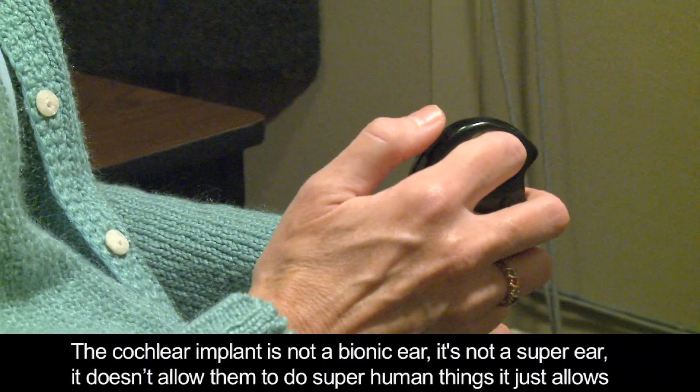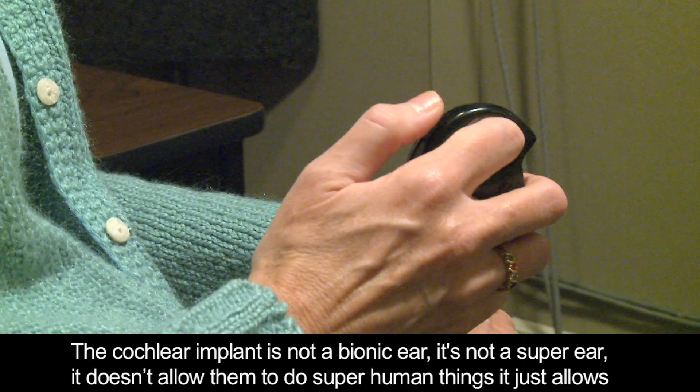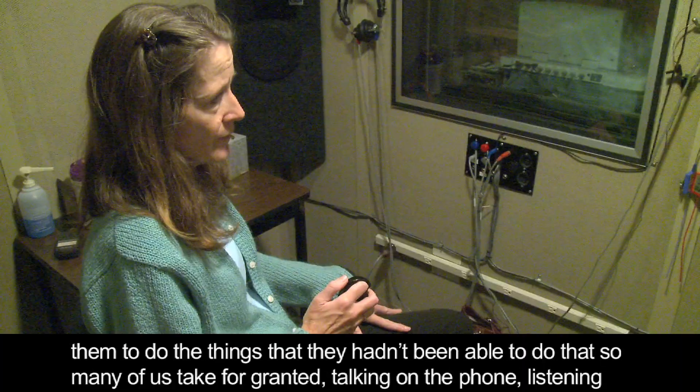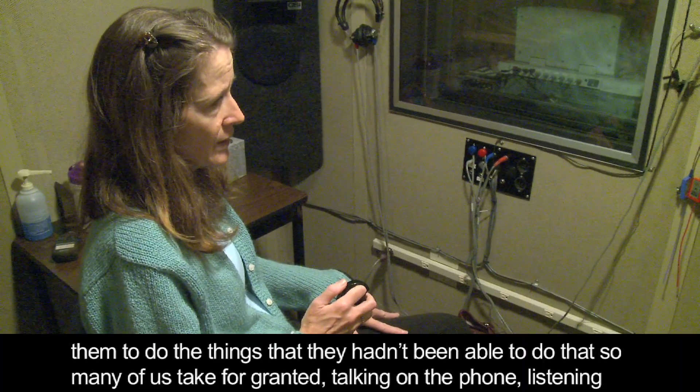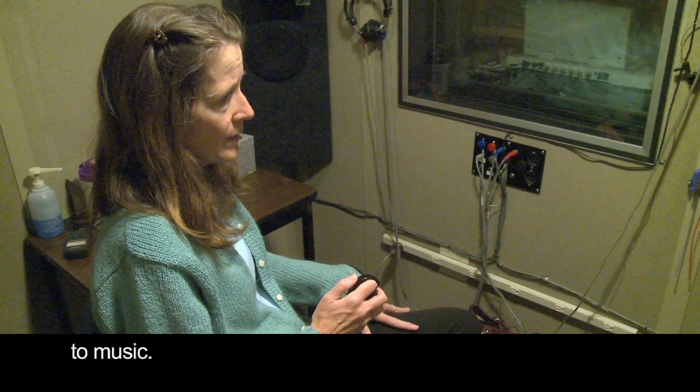The cochlear implant is not a bionic ear. It's not a super ear. It doesn't allow them to do superhuman things. It just allows them to do the things that they had been able to do — things that so many of us take for granted, like talking on the phone or listening to music.